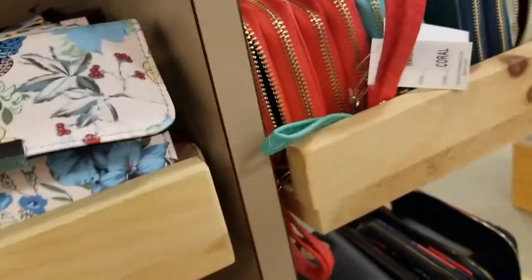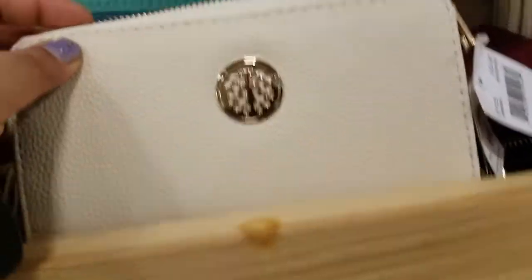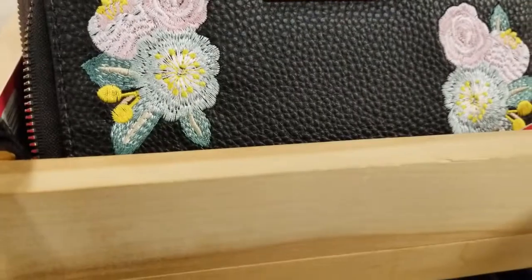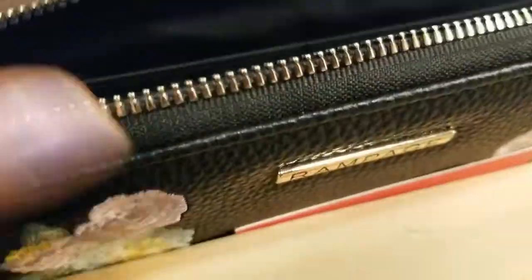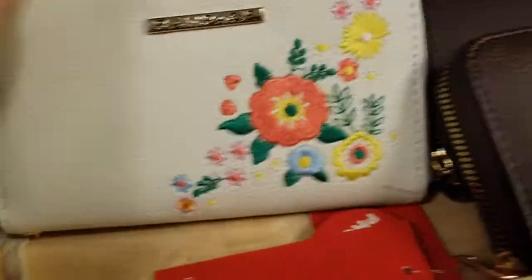That's so cute! Let me see what else they've got. Oh, what's this? It says by Rampage — that's cute. How much is that? Originally $38 but they're $7.99 to $12.99 for the Rampage wallets. All these Rampage wallets are $7.99 — they're so cute. Is it embroidery? That is so cute.